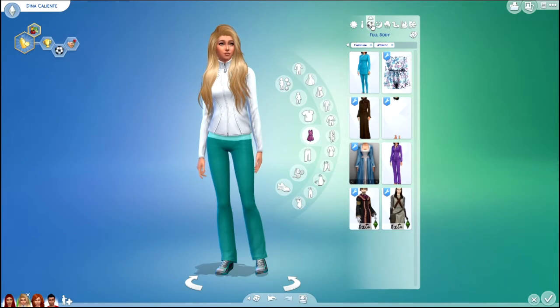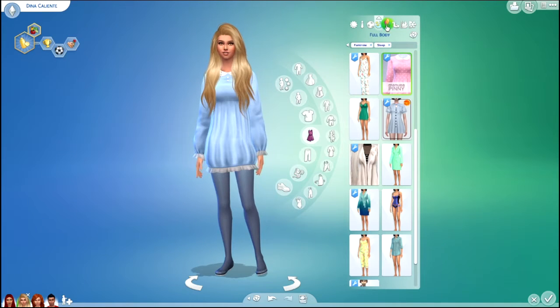I had a lot of blue in her outfits. I feel like that color looks really good on her.